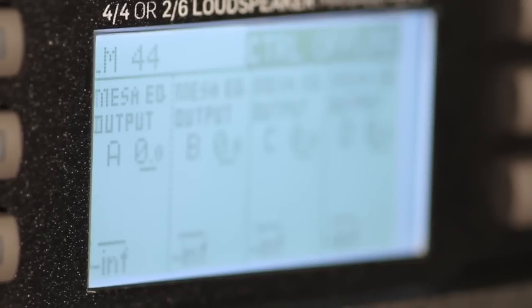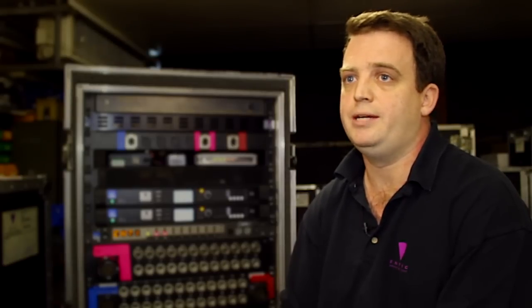Basically, the graphic interface of the Lake products from the beginning has been what people want at front of house, so that kind of drives what we put into our drive racks, which is LM44s now. We use the AES in and out, so we keep it digital, keep the audio digital as much as possible. Dante is something we are going to look at going to in the future for our full return system, so this is basically the start of where we're going to use Lake.